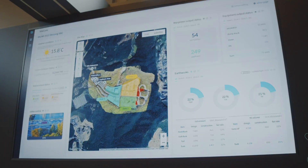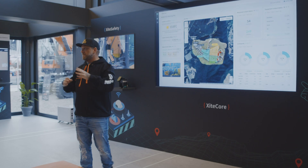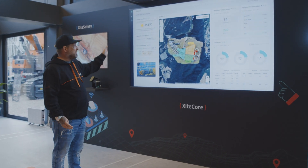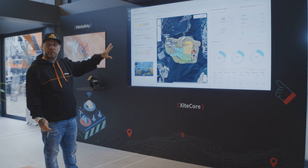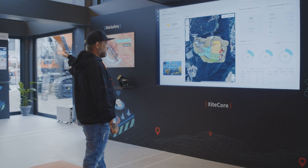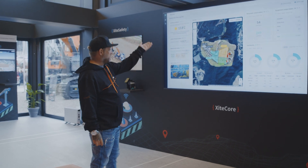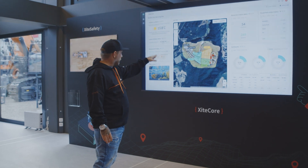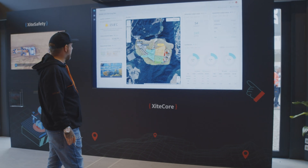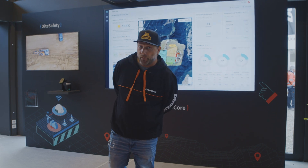Lastly, it all ties together with Excite Core. This is the dashboard that controls and keeps track of everything mentioned — it's an all-in-one smart platform and the hub for all the information on each different aspect of the Excite Cloud. In here it has information from the 2D and 3D models, tracks cuts and fills, has a live webcam, and all sorts of other data. Awesome piece of technology, new at BOMA 2022.